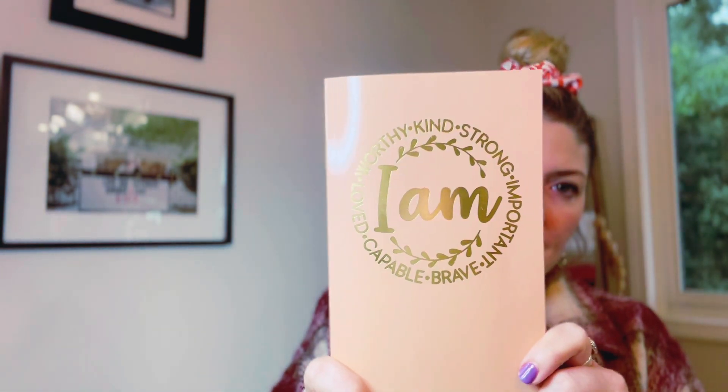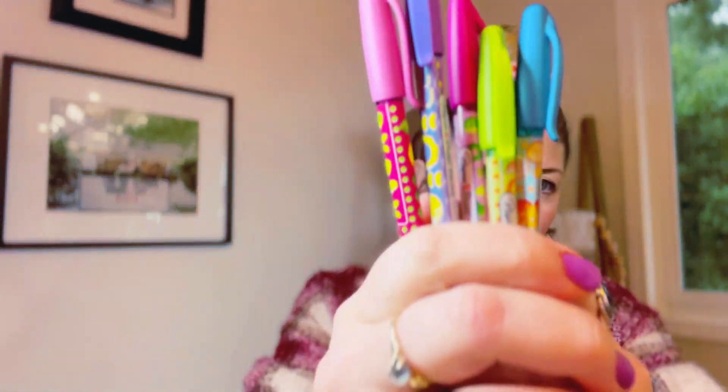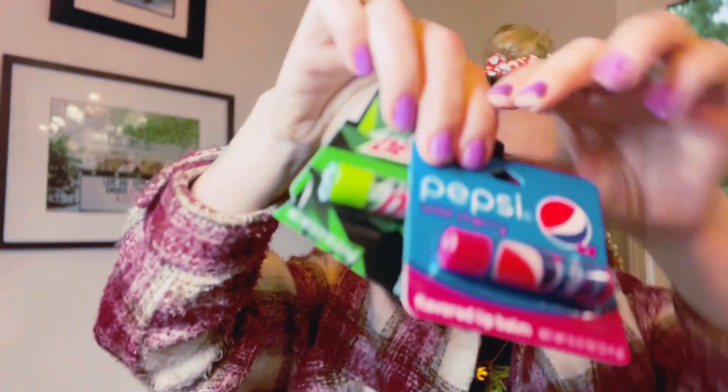I just try to keep everything really encouraging. So this will be the next kit: I Am Worthy, Kind, Strong — or perhaps this pretty flower one. Keeping with the kawaii theme, I also add colorful gel pens. We also have a couple of different lip gloss flavors.